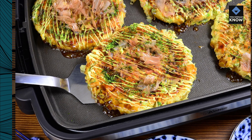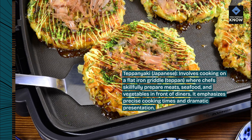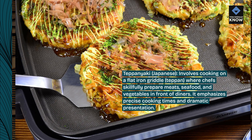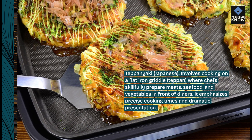Teppanyaki, Japanese, involves cooking on a flat iron griddle, teppan, where chefs skillfully prepare meats, seafood, and vegetables in front of diners. It emphasizes precise cooking times and dramatic presentation.